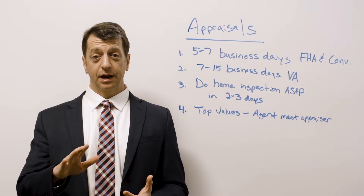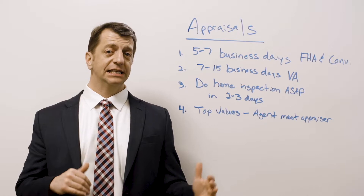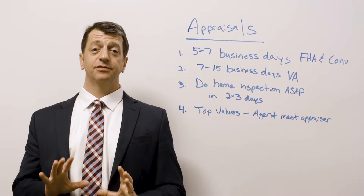Home appraisals — such an important thing. We want to make sure that you're prepared for it. You know the timeline because your contract lists out the timeline. Several things need to happen all in the right order, and let's talk about those.